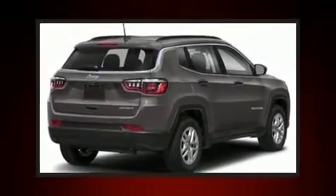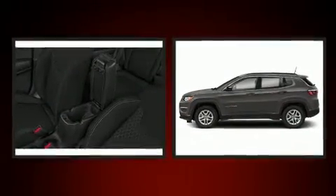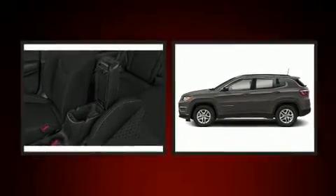You can expect a lot from the 2020 Jeep Compass. It features an automatic transmission, four-wheel drive, and a 2.4-liter four-cylinder engine.